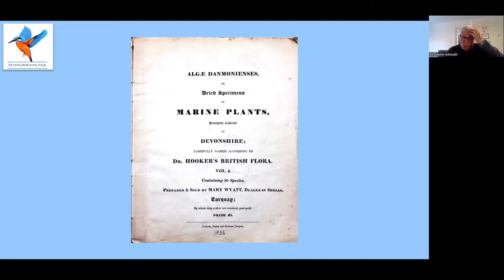The two ladies, Amelia and Mary, carried on working together. They cooperated in seaweed collecting and produced two volumes of pressed and named seaweeds found in and near Torbay, titled Algae Danmoniensis. This was published in 1833, with each volume containing 50 different species, most collected and identified by Amelia Griffiths. Later they produced volumes three and four. Sidmouth Museum owns an 1836 copy of volume four. A set sold by Christie's in 2002 for six and a half thousand pounds, so I decided not to donate that to the museum.